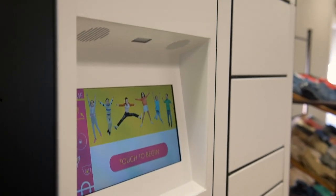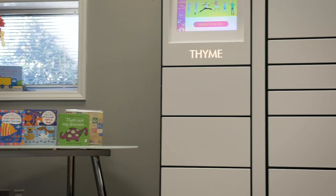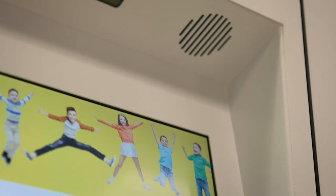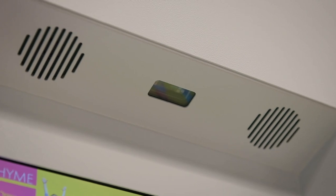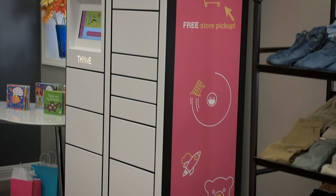With Mbox, business owners can eliminate long lines, lower their overhead costs, and reduce in-store congestion. Best of all, Mbox enables businesses to increase their order capacity, further enabling them to expand their base of satisfied customers.